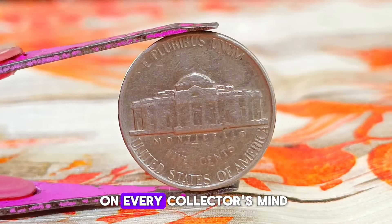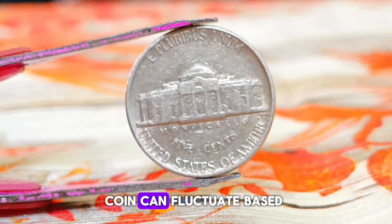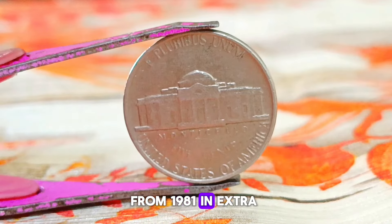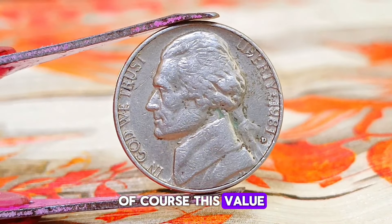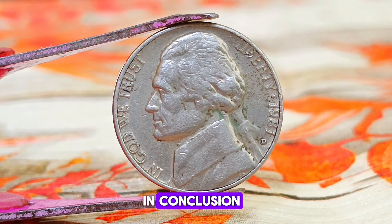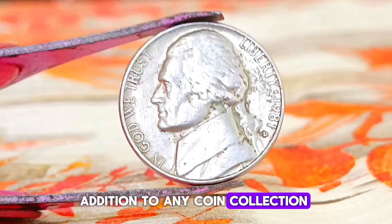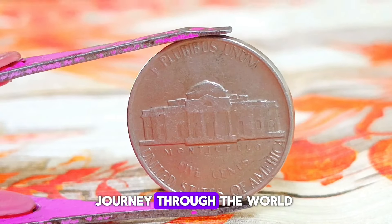What is the market value of this Monticello Jefferson nickel today? The value of any coin can fluctuate based on rarity, condition, and demand. According to recent market data, a Monticello Jefferson nickel from 1981 in extra fine condition with a D-mint mark can fetch anywhere from $900,000 in the current market. Whether you're a seasoned collector or just starting out, this coin is sure to spark joy and intrigue in your journey through the world of coins.